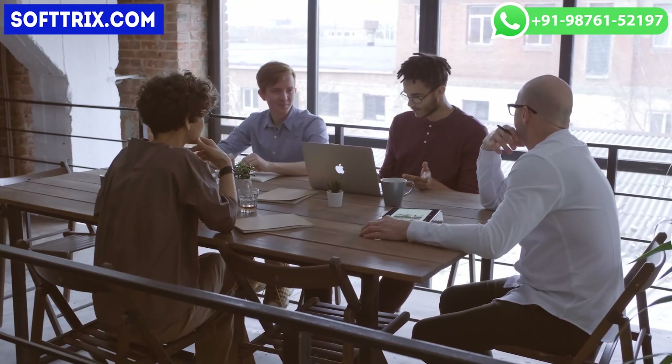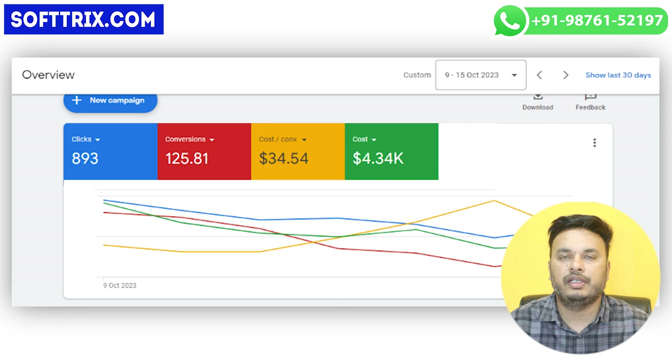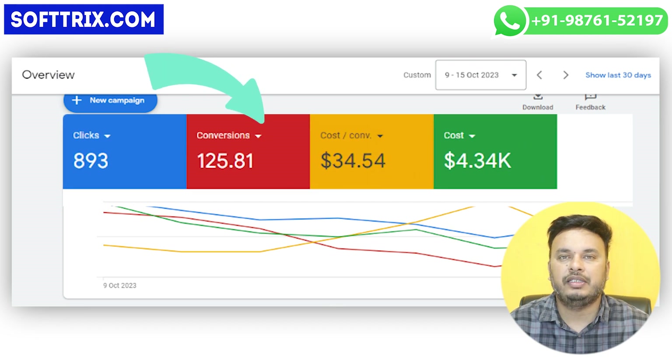Hello everyone, so today we are back with another case study, and this time we will let you know how we have generated almost 100 weekly leads at a CPA of $35 for a medical firm.